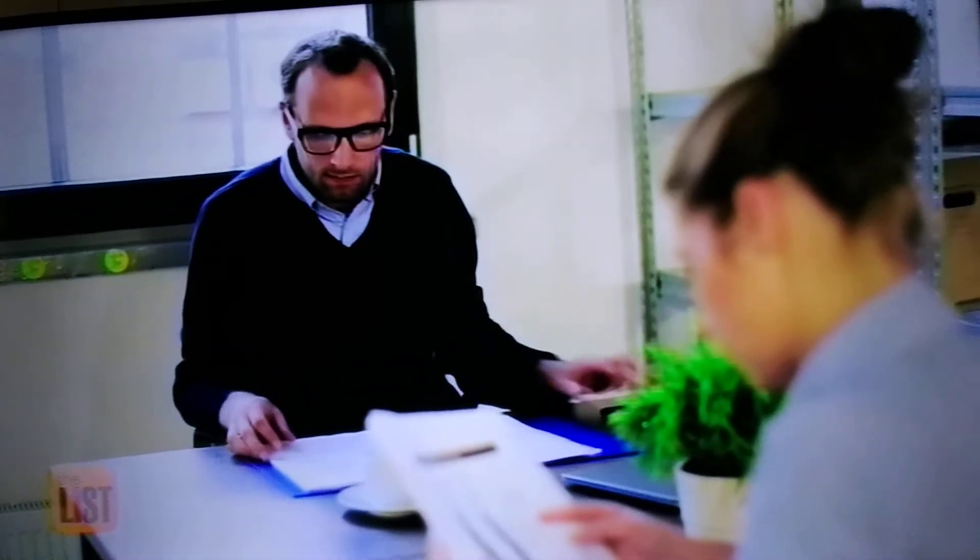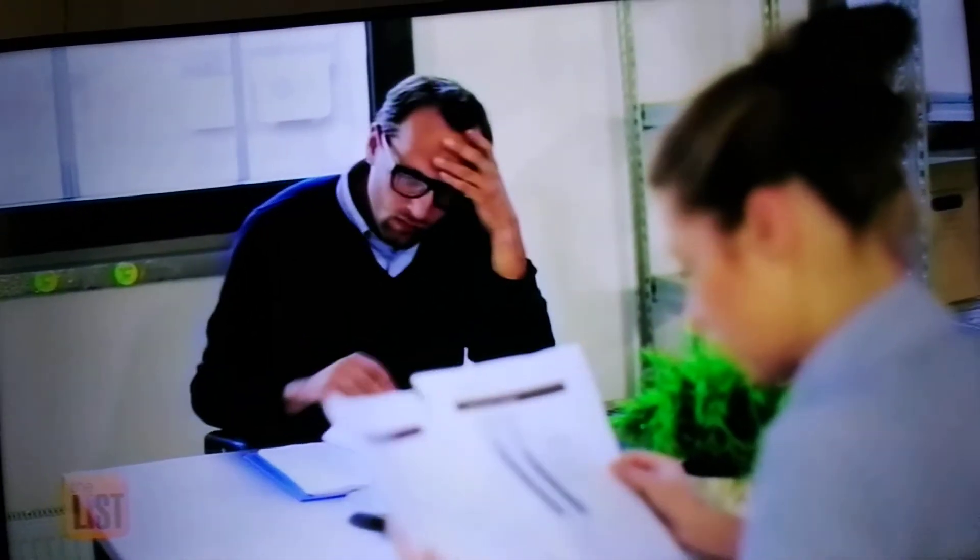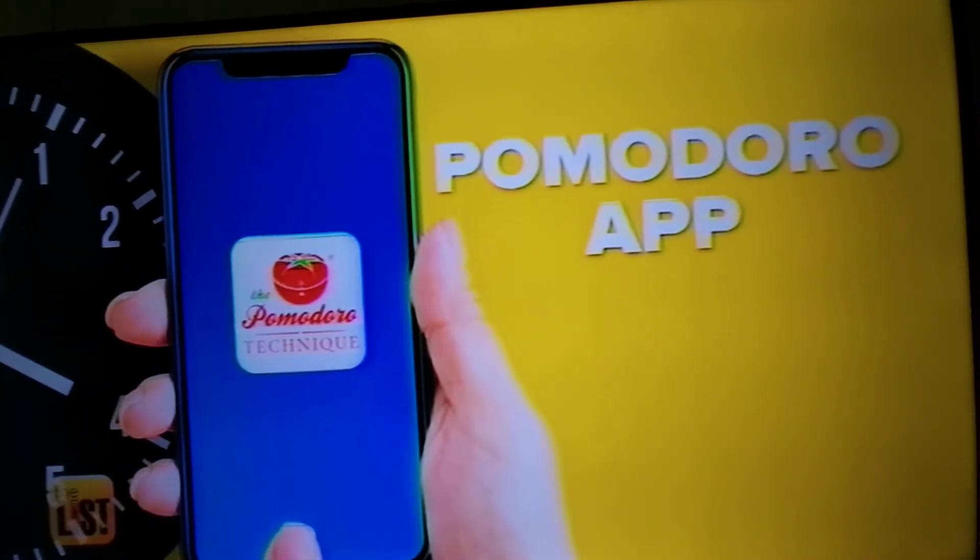That added functionality of reporting and telling you when you come back what you were doing, you can pay nine dollars a month for it. Our next app is for all of you procrastinators out there feeling really overwhelmed.